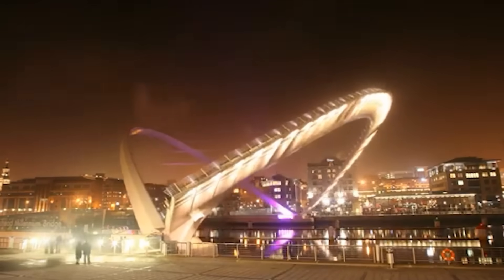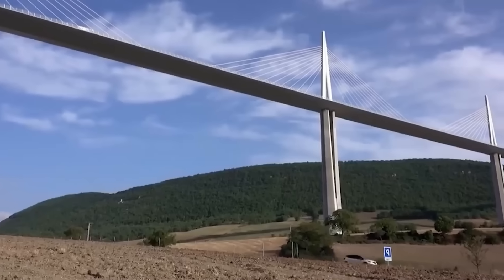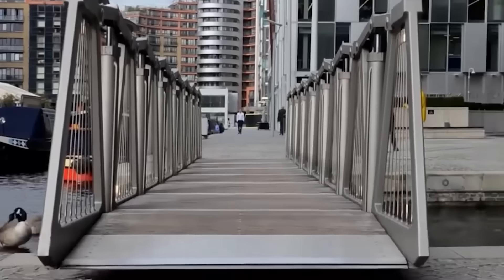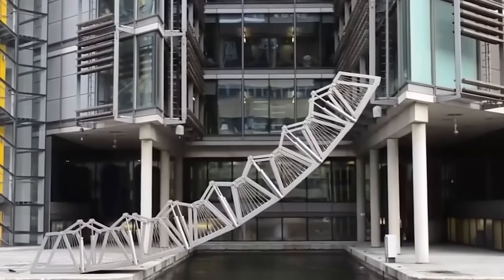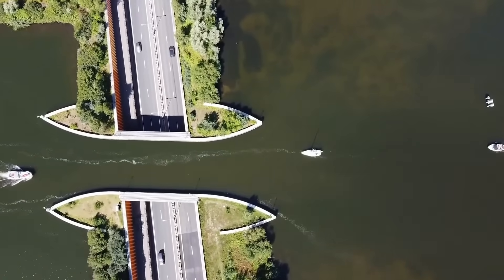Have you ever seen a bridge that rotates around its axis? Imagine a road that suddenly drops down like a roller coaster, or a bridge so long that it disappears on the horizon. Engineers around the world are creating bridges that leave just one question: how did they even do that? In this video, I will show you structures that captivate the imagination.